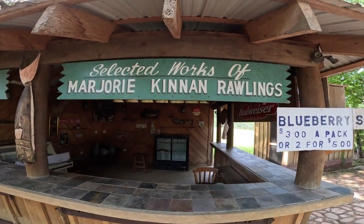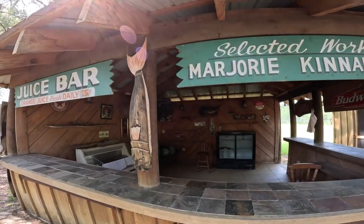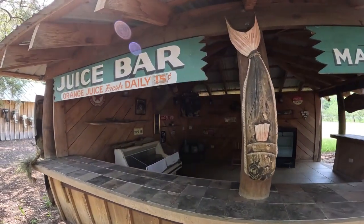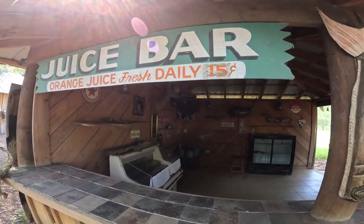Selected works of Marjorie Kinnan Rawlings - she wrote a couple of famous novels, and her house is near this area as well.